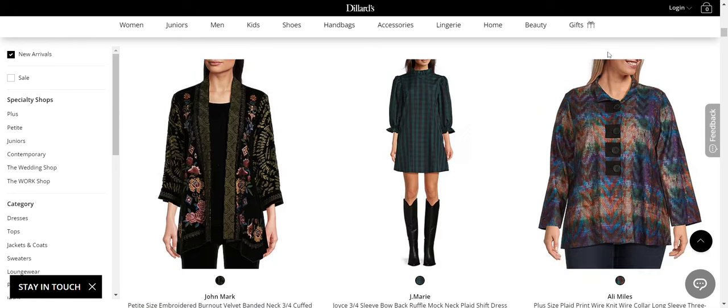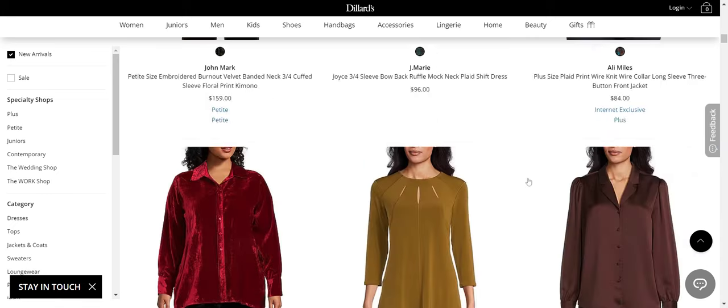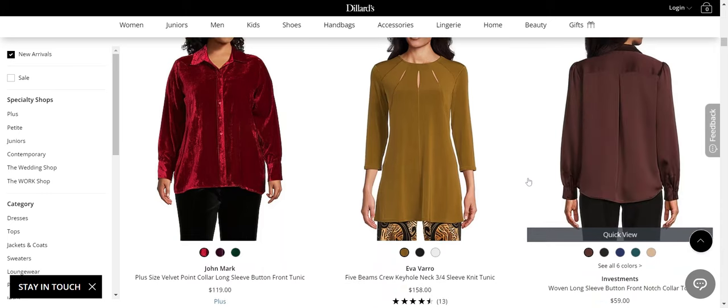Allie Miles — again, statement but not modern. John Mark — statement, and in this case, modern. You can see them next to each other and what works. I actually like this from Jay Marie, which is kind of surprising because I have not liked their other things, but that's a cute holiday dress.